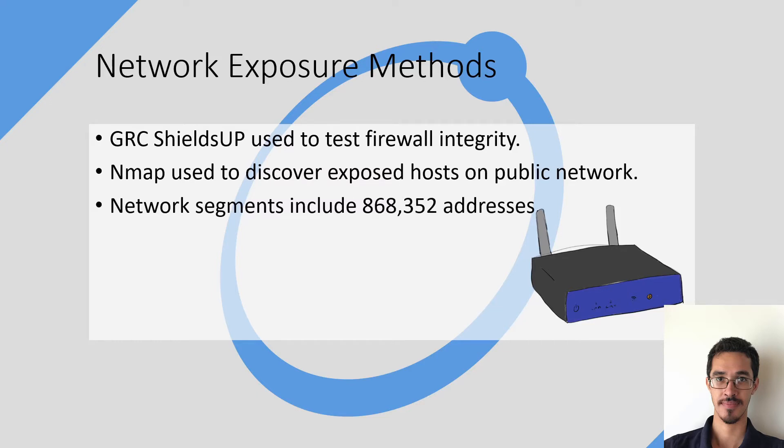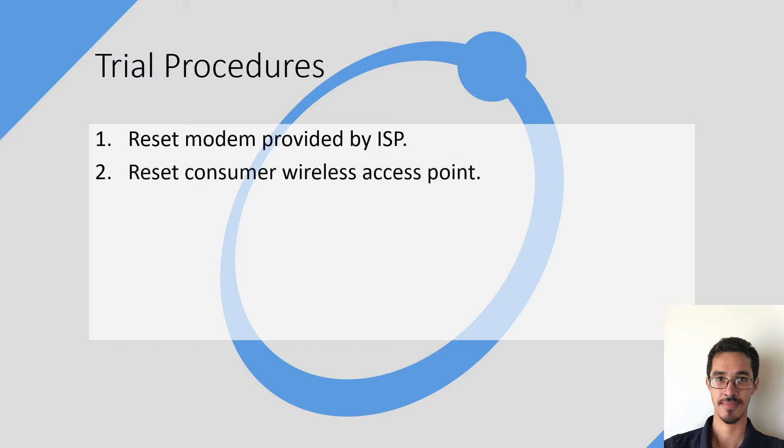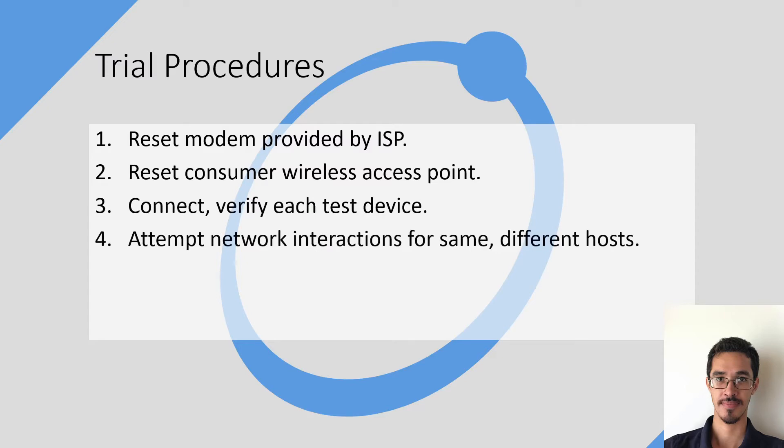Moving on to trial procedures, the first thing I had to do for my research question was reset the modem provided by the ISP, reset the consumer wireless access point or router, and connect and verify each test device to make sure they were connected, and attempt network interactions for same and different hosts. This test was repeated three separate times.